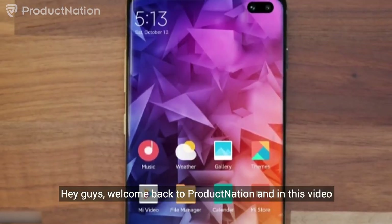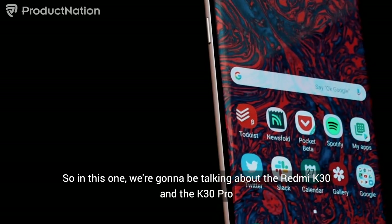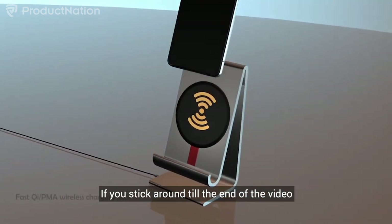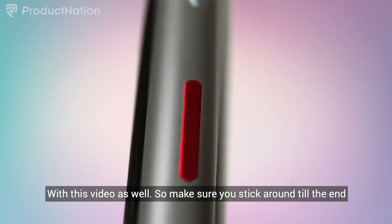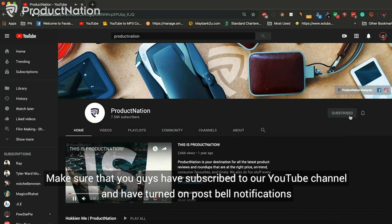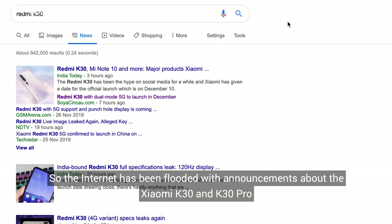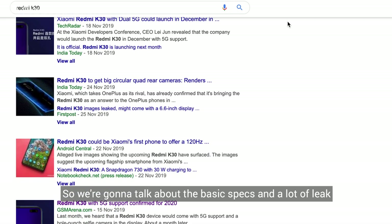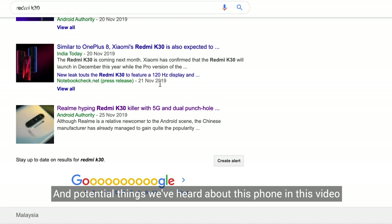Hey guys, welcome back to Product Nation. In this video we're going to be talking about another product launched by Xiaomi — the Redmi K30 and the K30 Pro. If you stick around to the end of the video, we also have a bonus product we're going to be throwing in. Really quick before we begin, make sure you've subscribed to our YouTube channel and turned on post bell notifications for more tech updates. The internet has been flooded with announcements about the Xiaomi Redmi K30 and K30 Pro, so we're going to talk about basic specs and a lot of leaked and potential things we've heard about this phone.